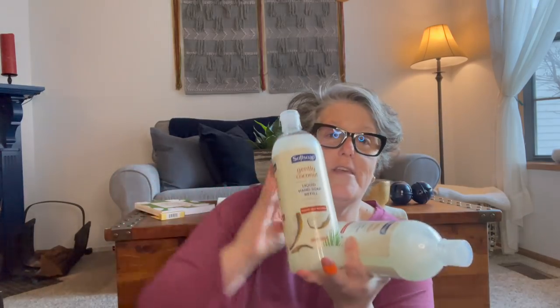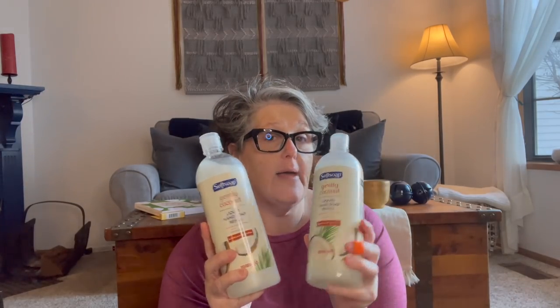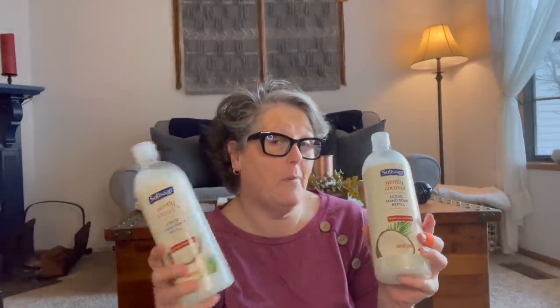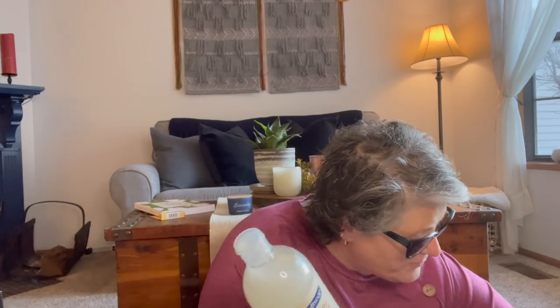First things first, I found at my store these giant 32 ounce Soft Soap hand soap refills. I grabbed these for my cousin — they need them at their house. It's a fantastic deal because I think it's equivalent to four small bottles for a dollar, and my stores are still a dollar. So I grabbed two of those. That'll last her — she's got kids and stuff.